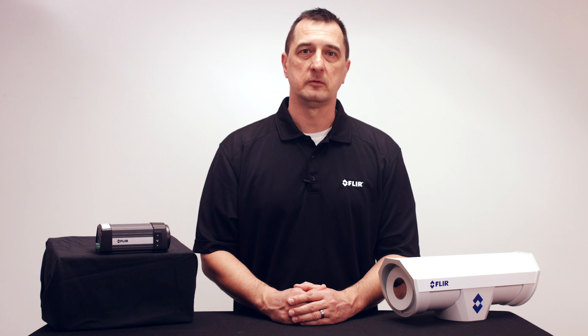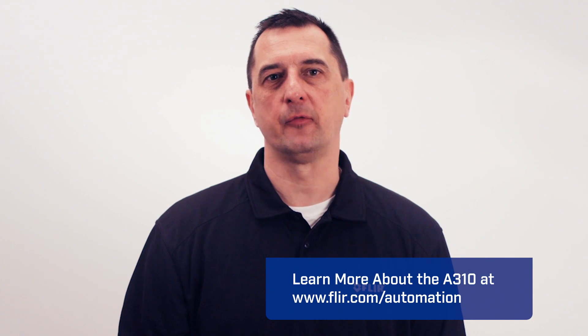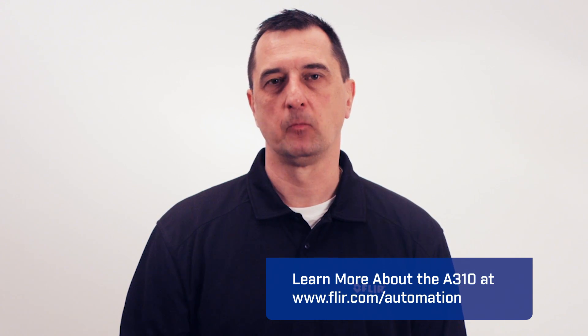Whether you need to keep a constant eye on critical equipment or monitor for fire hazards, the A310 lets you see problems before they lead to failures, downtime, and endangered workers. Contact your FLIR representative to learn more about the A310 series, or visit FLIR.com/automation. Thank you.